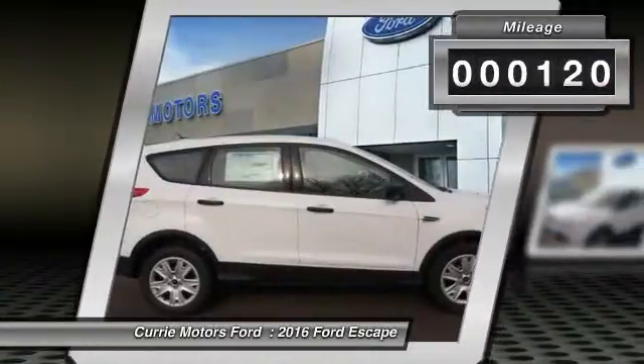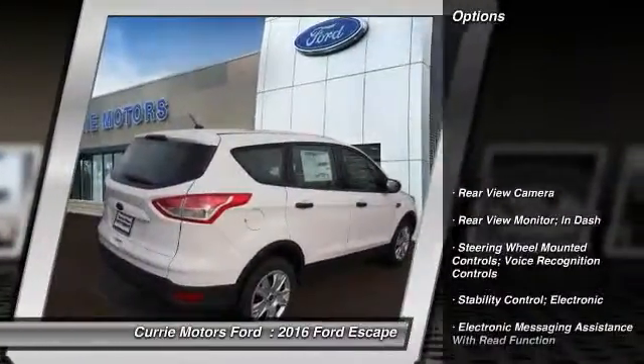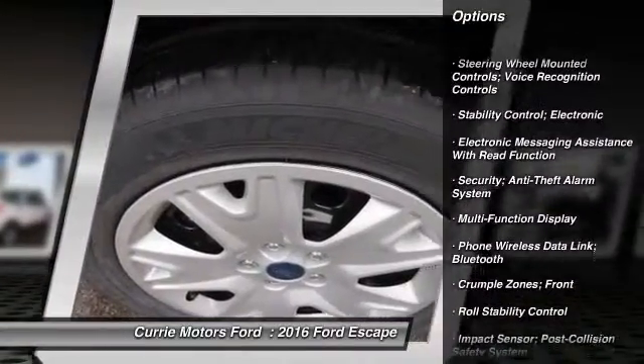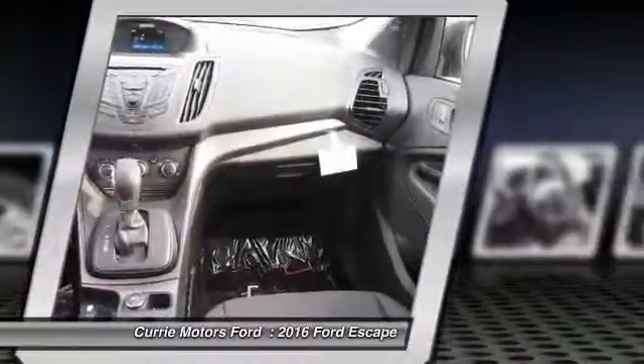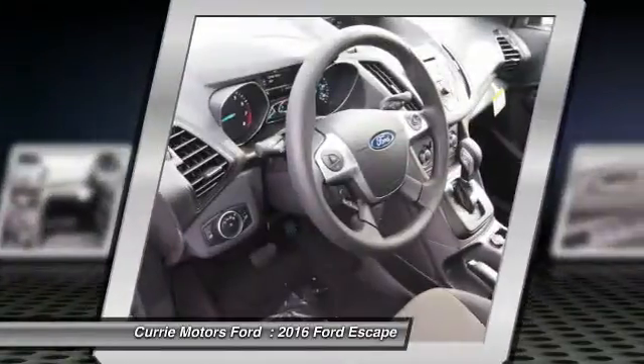This vehicle has less than 200 miles. Here are some of this vehicle's great options: traction control, power steering, cruise control, trip odometer, power door locks, child safety locks, power windows, power brakes, overhead console, daytime running lights.